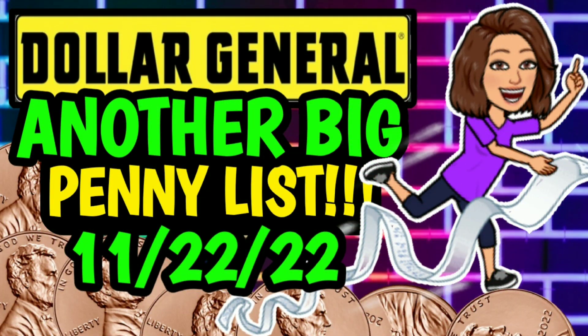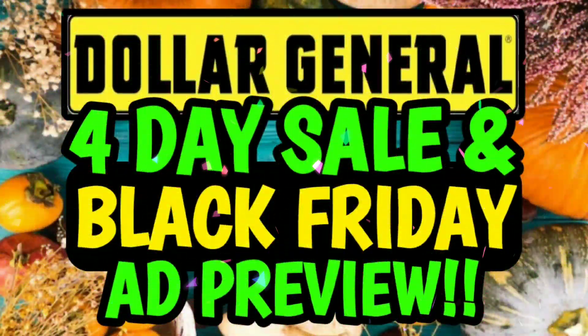First up, just in case you all missed it, I did upload two videos yesterday because we have some very important news. The first being we have another big penny list which will begin on Tuesday, November the 22nd. I have all the visuals and information in that video, and I also went over the new Dollar General ads. We've got a lot going on at Dollar General this week — a four-day sale which begins today, a one-day sale on Thursday which is Thanksgiving Day, and a three-day sale which begins on Thursday and runs through Saturday. Make sure you check out the pinned comment down below — I will have them both linked right down there for you.